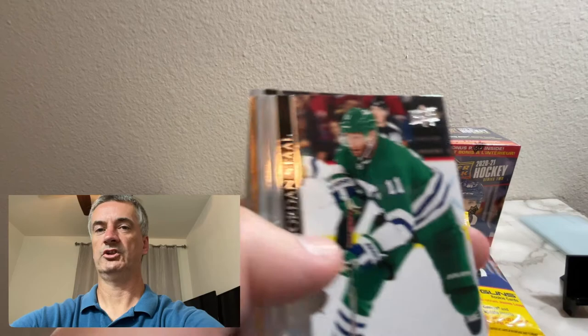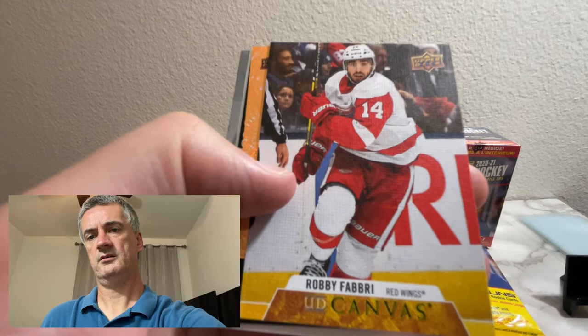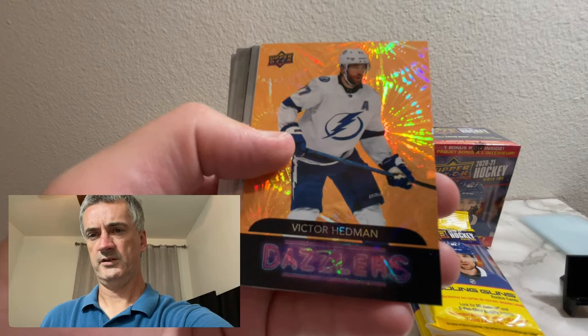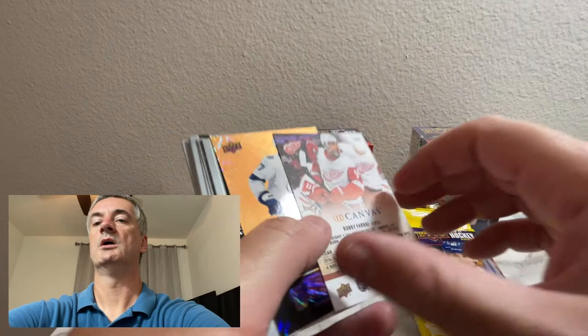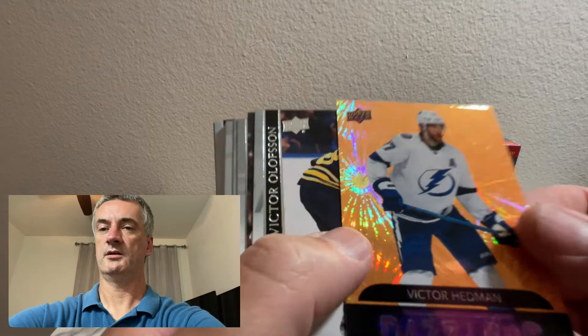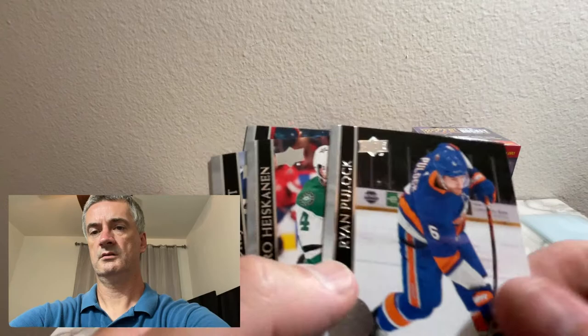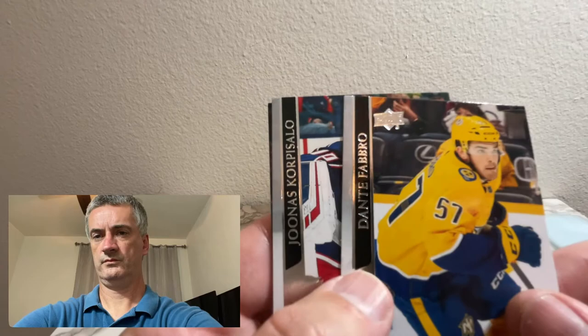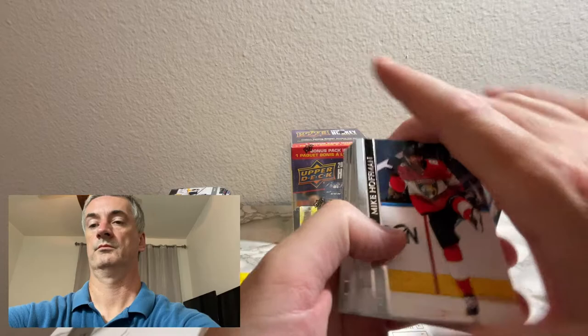Looks like we got a little something shiny there coming up - another Jordan Stahl. Canvas - Robbie Fabri. Another Dazzlers - Victor Hedman. Let's take a look at that Canvas card. Doesn't look like it's numbered. These Dazzler cards aren't numbered either. We're seeing a lot of the same base cards now that you saw a couple packs ago.